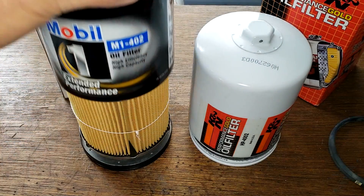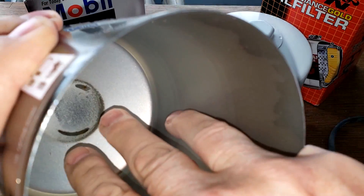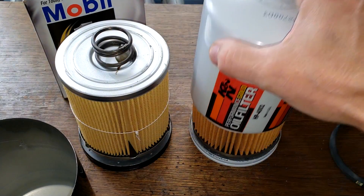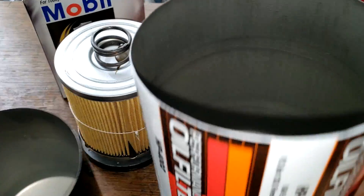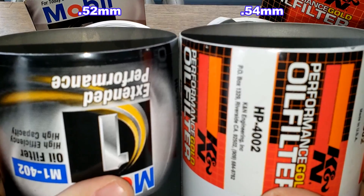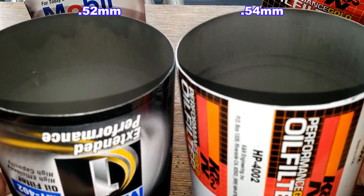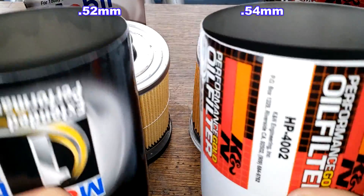Looking at the cans: the Mobil has a little bit of discoloration at the bottom but it's not really rusted. The K&N has a little bit of surface rust at the bottom, but it's smooth. I'll put the thickness of both cans on screen — they're almost the same, nice thick cans and big cans too.